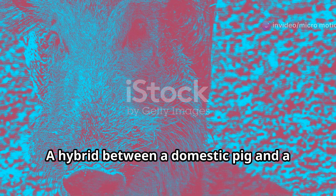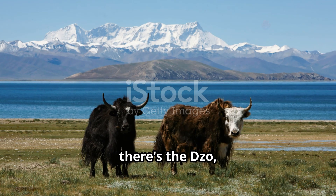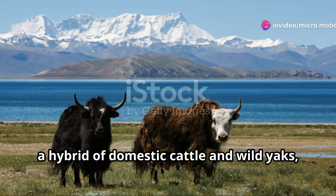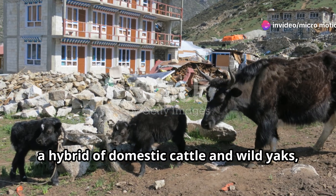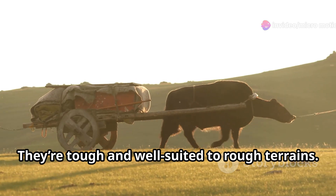Here's the Iron Age pig, a hybrid between a domestic pig and a wild boar. These animals have a rugged look and fascinating history. Then there's the dzo, a hybrid of domestic cattle and wild yaks, often found in the Himalayas. They're tough and well-suited to rough terrains.